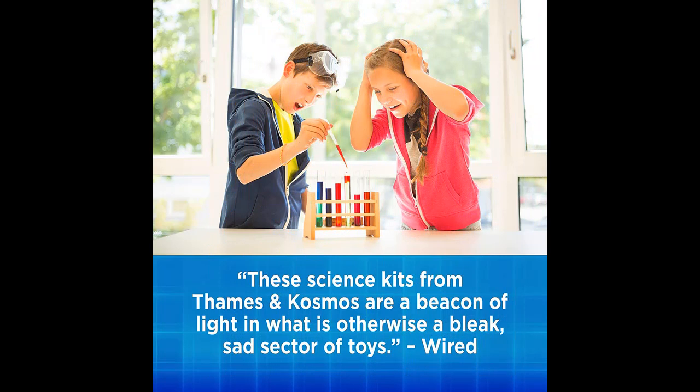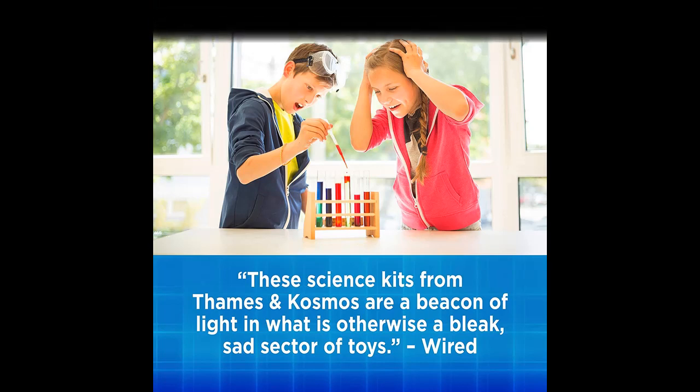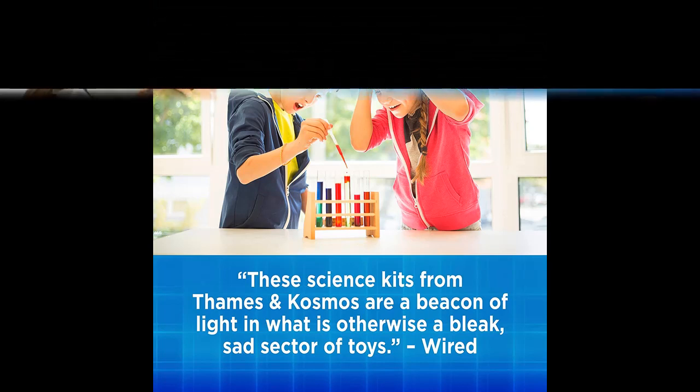Investigate metals such as iron, copper, and aluminum. Learn about how chemistry is used in environmental protection and industry.